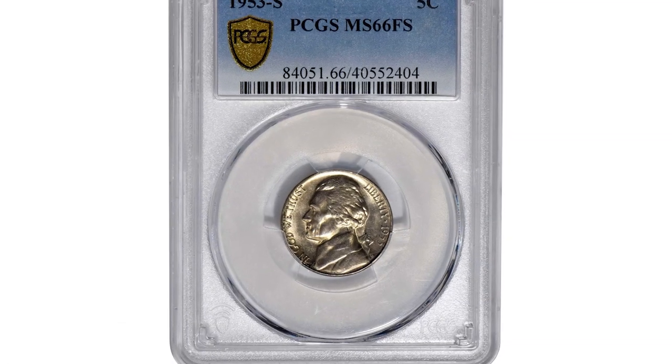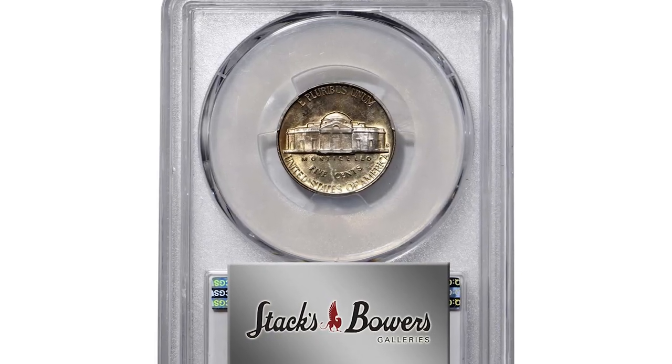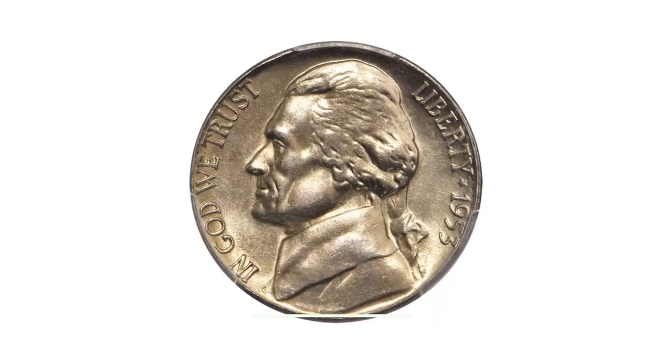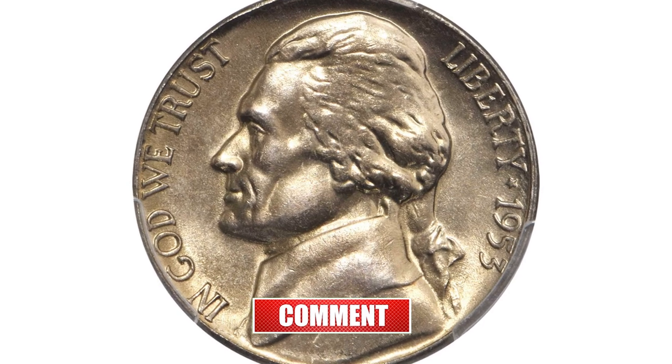The 1953-S Jefferson nickels are considered rare in MS66 condition, therefore they command strong premiums at auctions. PCGS has reported two specimens so far in this grade with none finer, and this is one of them.